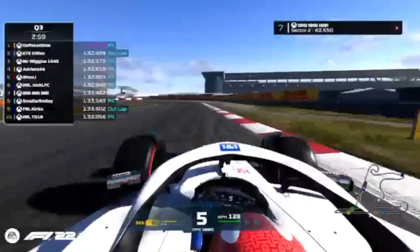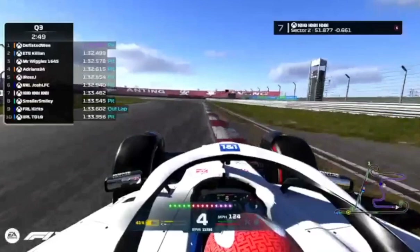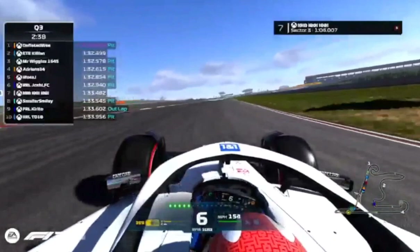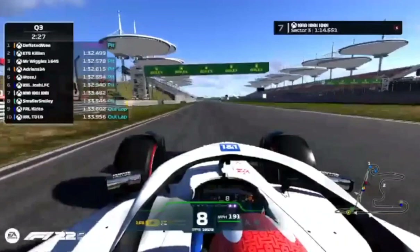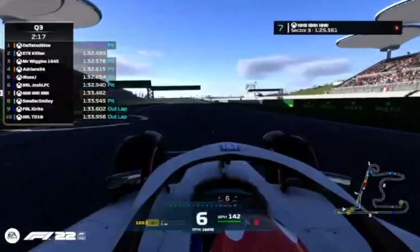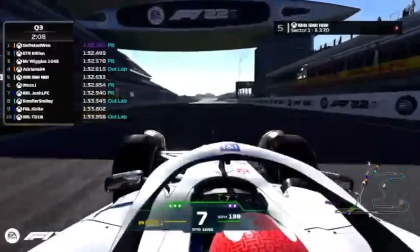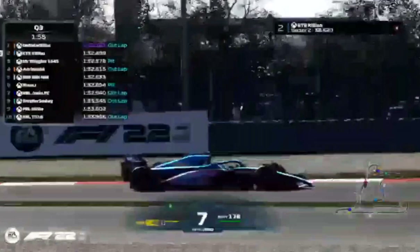Down the back straight, Tenten only reaching 191 miles per hour — so again maybe running a bit more of a wet setup. Takes a whole bunch of curb, steals some from turn twelve, shoves it on that final corner to make his exit better. Just misses out on a spot on row two of the grid — fifth fastest for Tenten. If he is running a wet setup, that is pretty good — only half a second away from Deflated Wee.